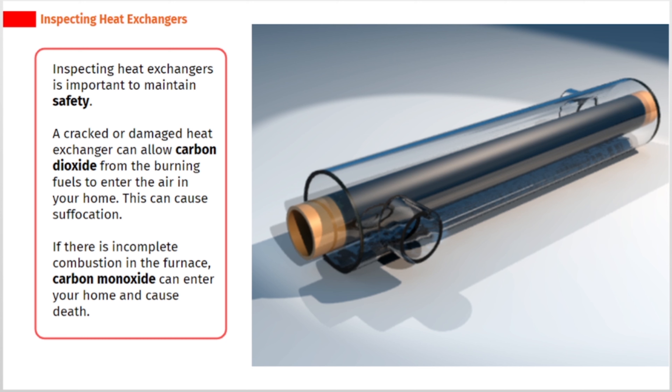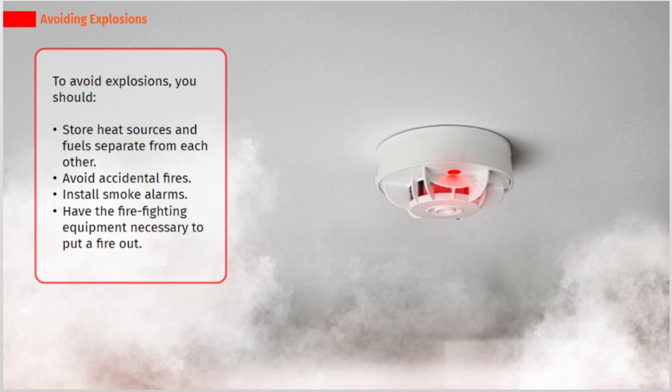If there is incomplete combustion in the furnace, carbon monoxide can enter your home and cause death. To avoid explosions, you should store heat sources and fuels separate from each other, avoid accidental fires, and install smoke alarms.